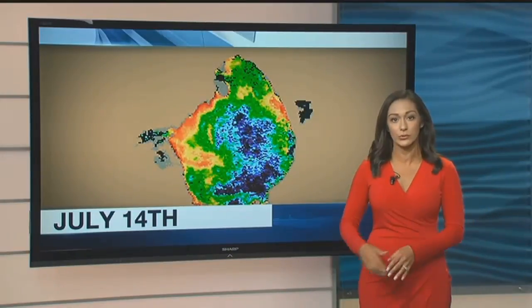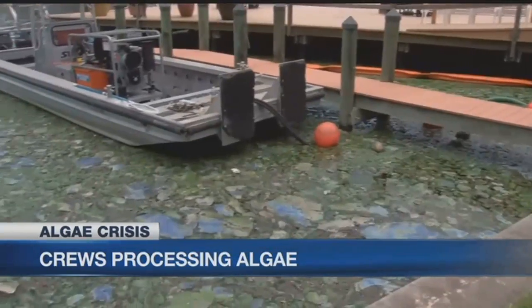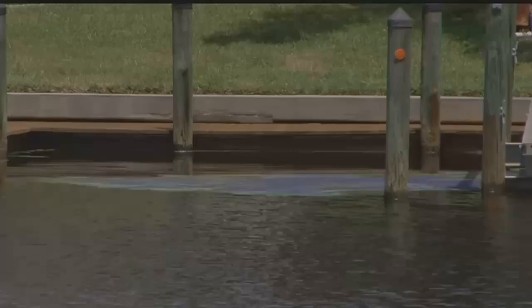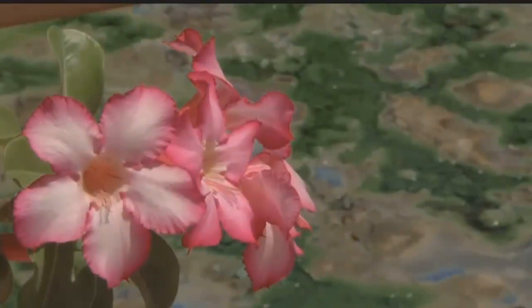Freshwater releases from Lake Okeechobee then pushed it down the Caloosahatchee. Crews just wrapped up the first week of a pilot program to clear algae from waterways in Lake County. The company hired for the job says they sucked out about 85,000 gallons of the slime from Waterway Estates neighborhood in North Fort Myers and canals in Cape Coral.